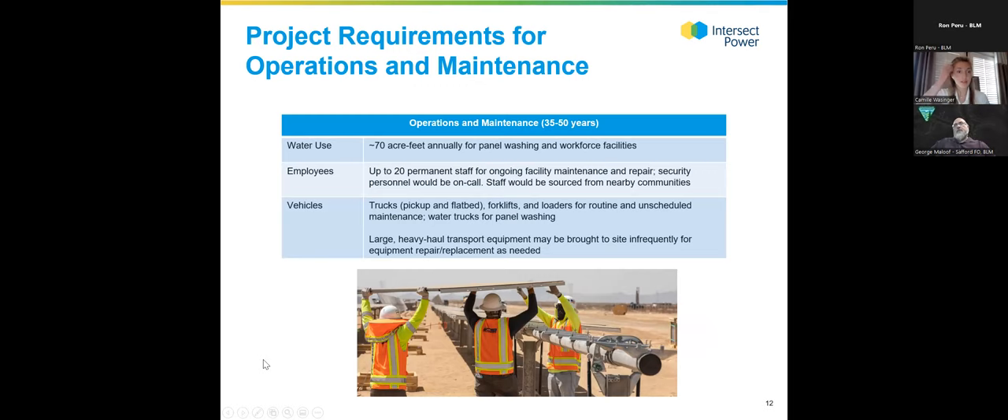Solar facilities are pretty passive during operation, so there's not a lot of resources required. There would be about 70 acre-feet annually for panel washing — solar facilities also get washed when it rains. There would be about 20 permanent staff, comprised of some folks on site most of the time and others on call. Equipment is minimal: trucks and forklifts for routine maintenance, with heavier vehicles only if large repairs are required.